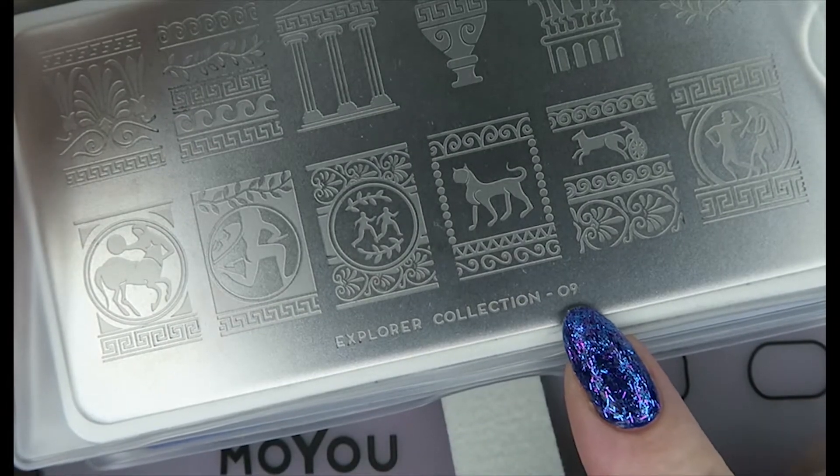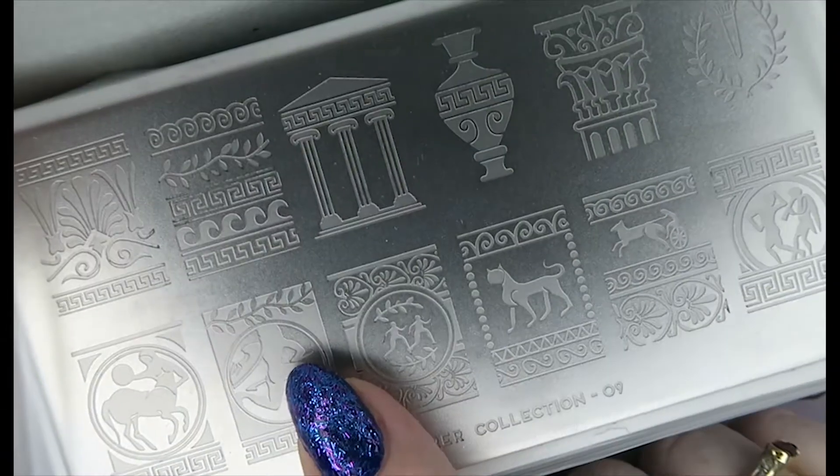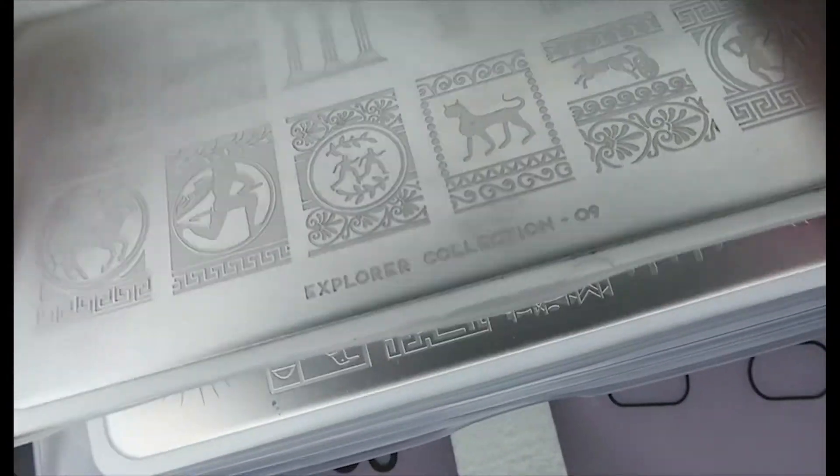This is the Explorer Collection number nine. I used this when I did a Greek — kind of ancient Greek — manicure a while ago, and I totally love the designs on this. You'd see these designs on ancient Greek art and pottery and things like that.